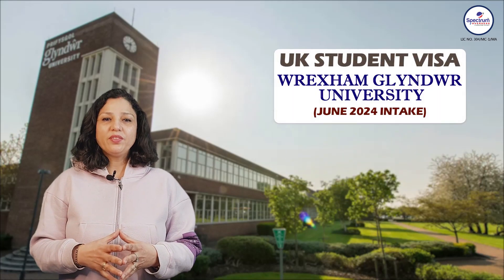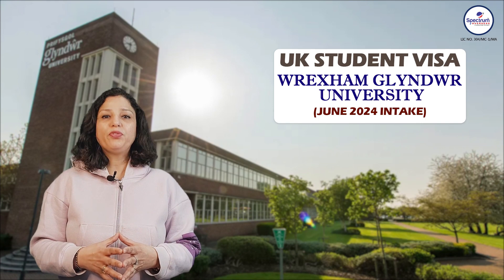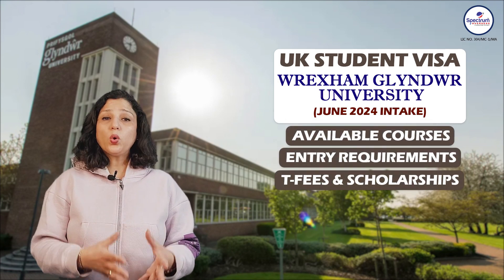UK ki Wrexham Glyndwr University, which is a public university, is open for June 2024 intake. Let's talk about this university's available courses and tuition fees.